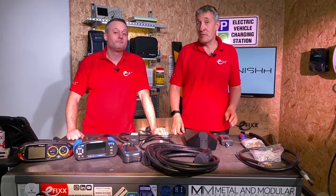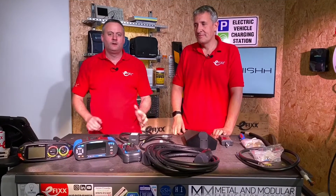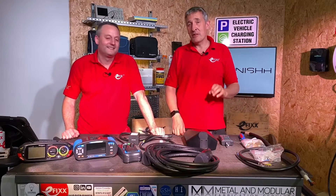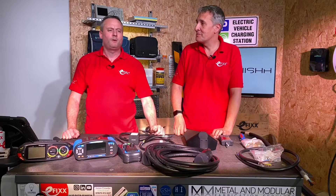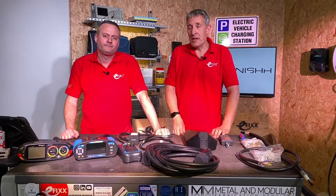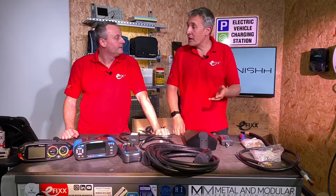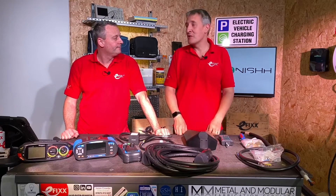Today we're looking at EV charging with Replenish. Replenish are not a charger manufacturer — they are a dedicated distributor for everything to do with EV charging. There are probably two types of electrician working in the EV market: the occasional one and the one that specialises in it. Replenish covers both — those with a loyal customer base wanting to get into EV charging, and those already in the market doing it day in, day out.